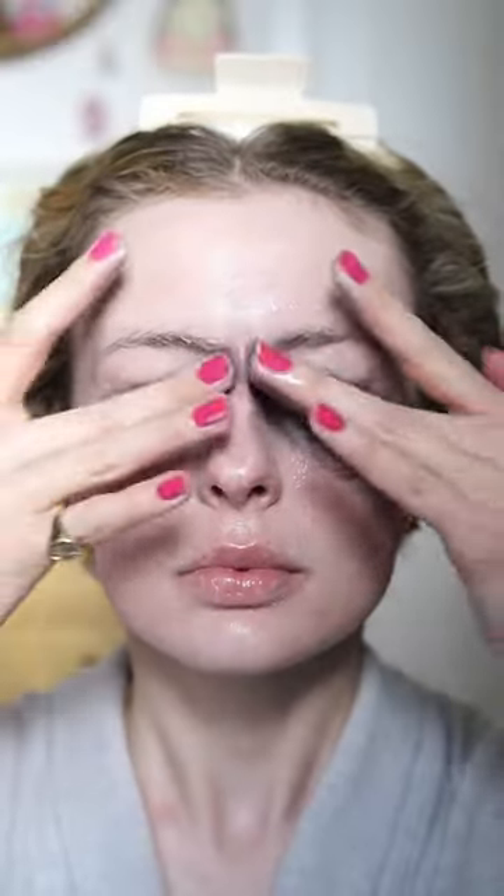I'm wearing the Lancôme Lashydol Mascara, which is usually quite difficult to take off, but this removed it so easily. Then, as always, I removed it with a warm, damp flannel. The plum apparently helps to support the skin's natural barrier, which might be why my skin feels so soft. It's quite pricey, but I do think it's worth it.